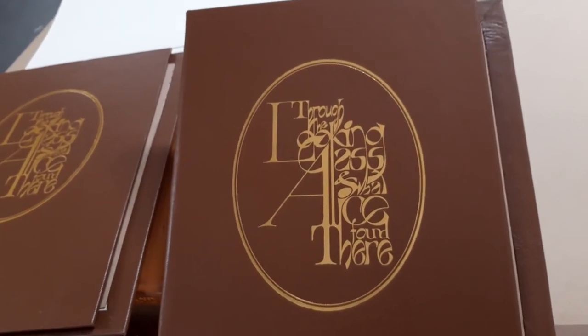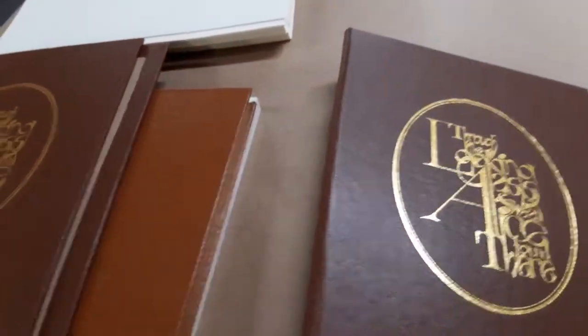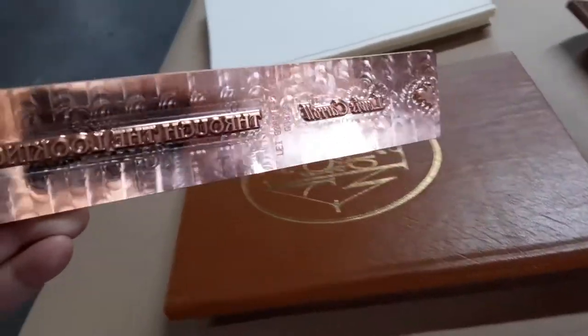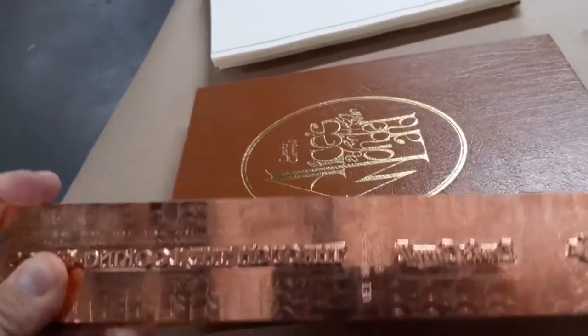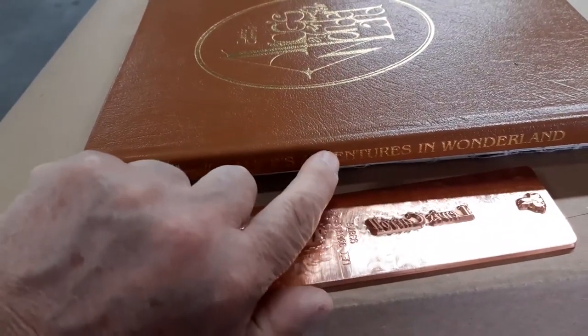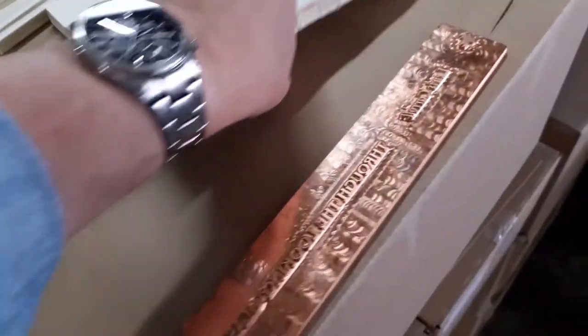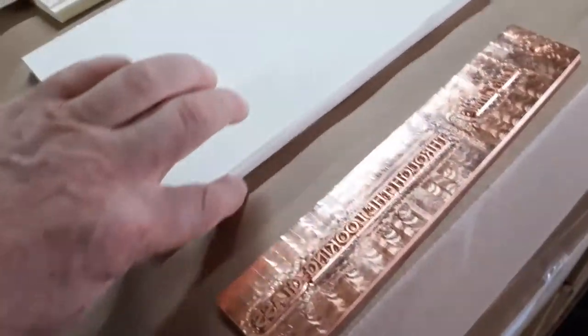So now we have two samples of actual binding. This is the cover only. We see the golden stamp, we see the heavy metal plate, and it makes this impression on the book. And here we see the already sewn block of the book.